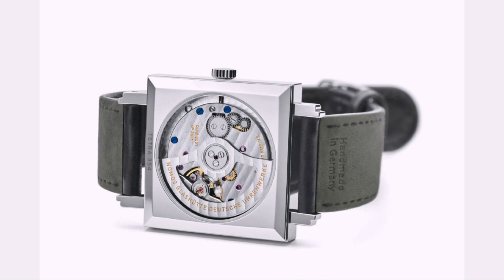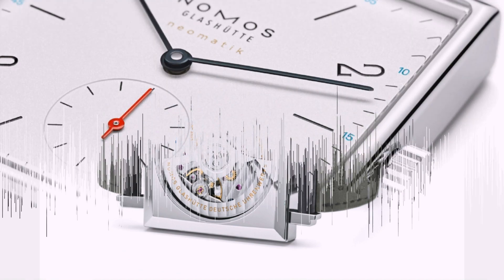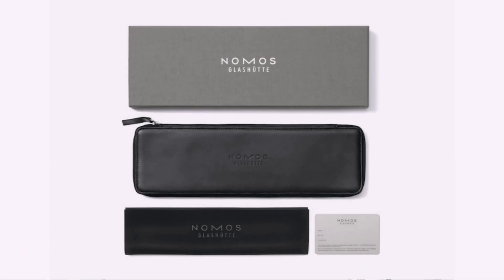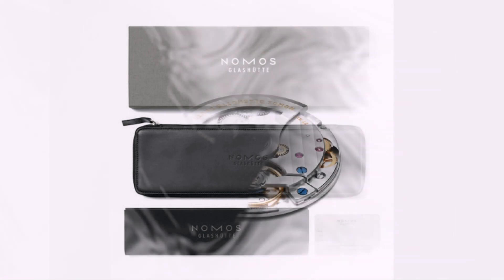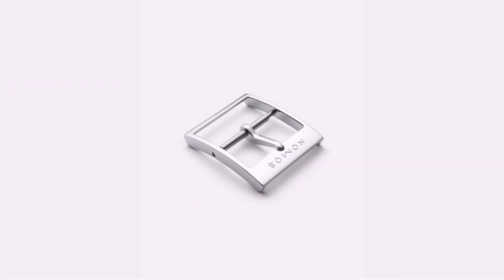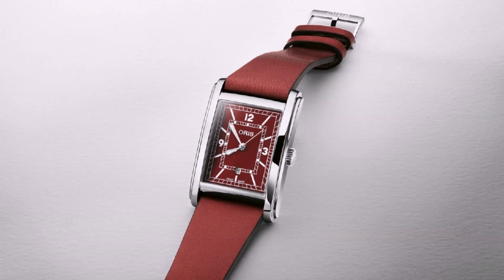The Tetra Neomatik models are the latest additions to the collection. They come in at a humble 33 by 33 millimeters, but don't be fooled — they measure 46.67 millimeters from corner to corner. Add the brand's super-slim automatic DUW 3001 caliber, and you have a watch that comes with a slim, comfortable overall profile, but tons of character in its colors and design.